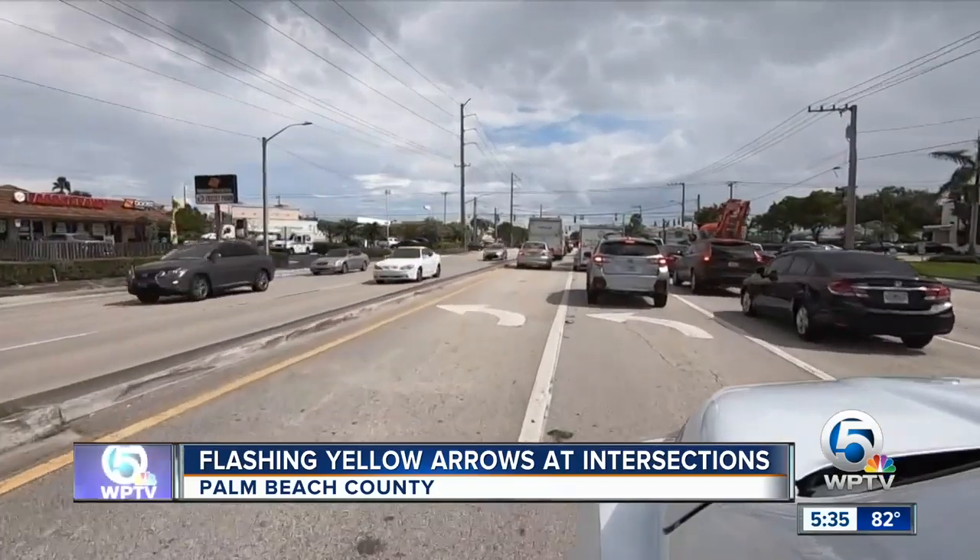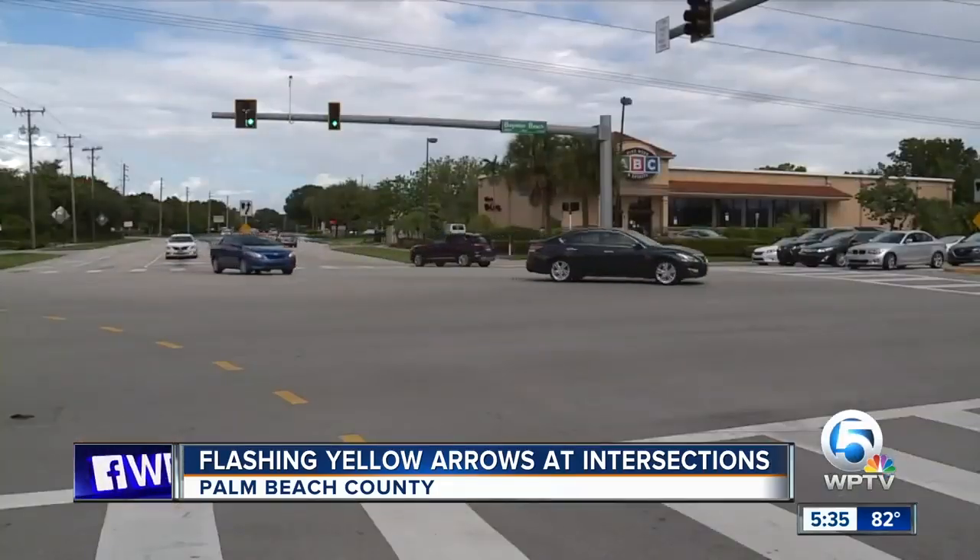Drivers say traffic around here could use a bit of caution. Especially in this area — we see a lot of accidents here at this corner.